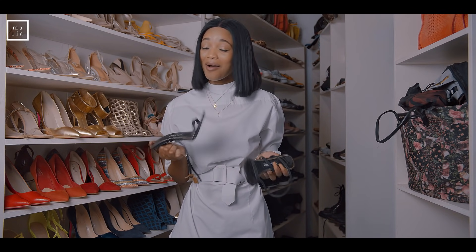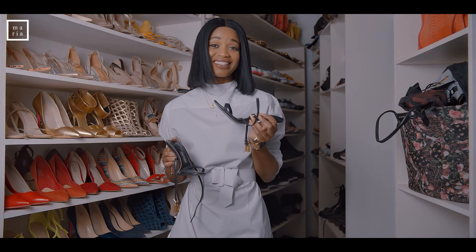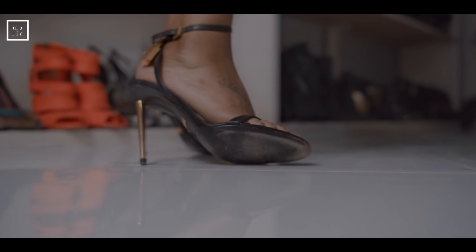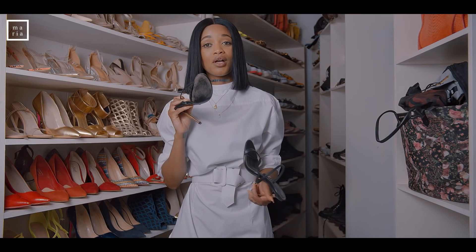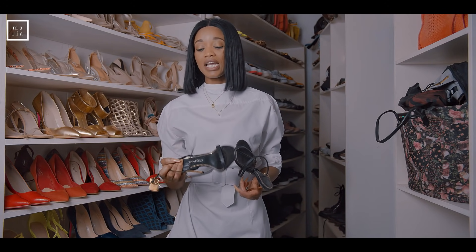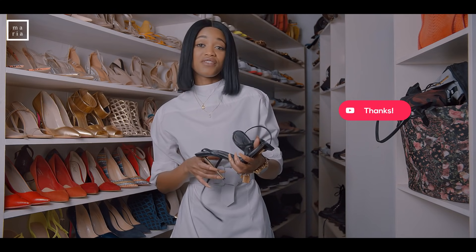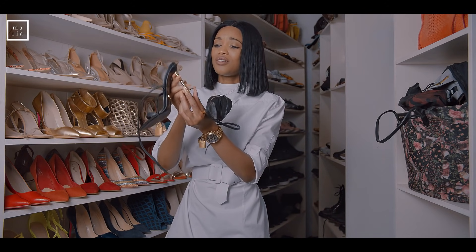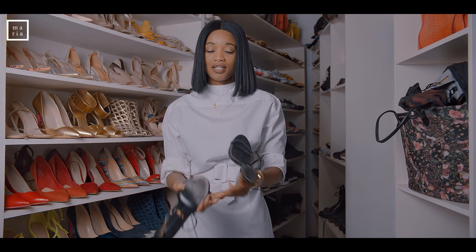Shoe designers really need to consider the pain they cause us. I paid so much money for these Tom Fords and the fact that I cannot walk in them as much as I'd like is a complete rip-off. I'm about to start a petition. But they're gorgeous — look at that heel. I could literally stab someone with this if they tried me.